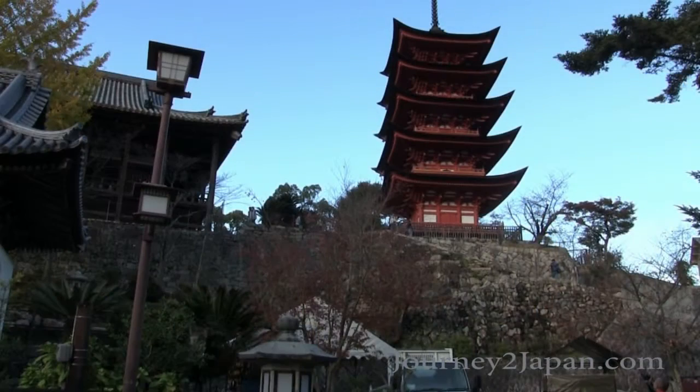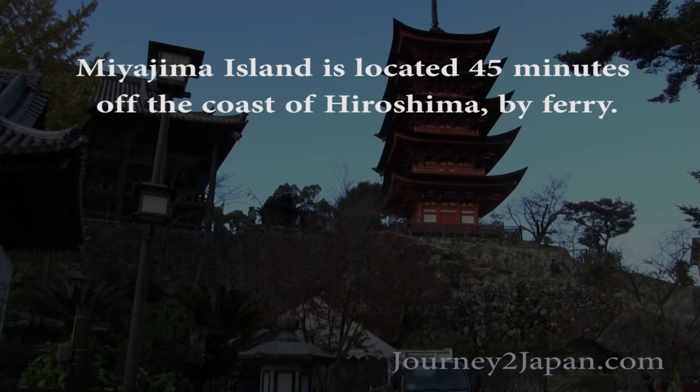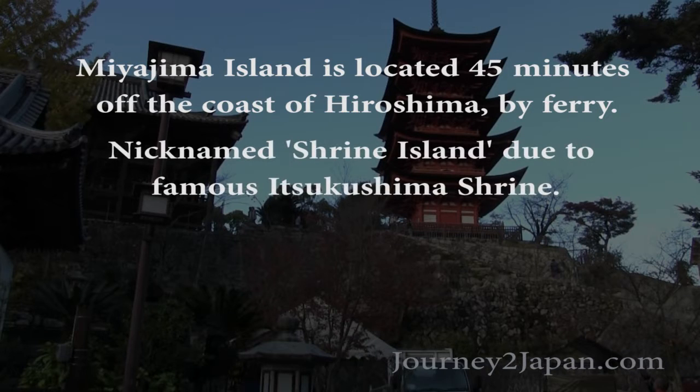If you don't know anything about Miyajima Island, here's a few details for you. Miyajima is about 45 minutes off the coastline of the city of Hiroshima and you can access the island by ferry. It's nicknamed Shrine Island for the world famous shrine named Itsukushima that rests in the water for all to see.